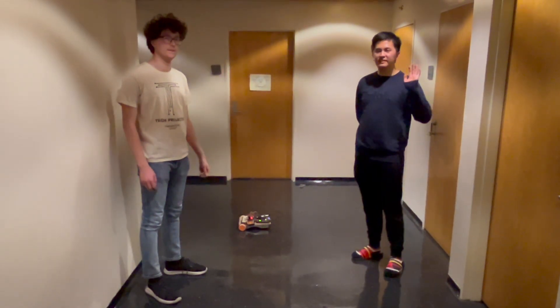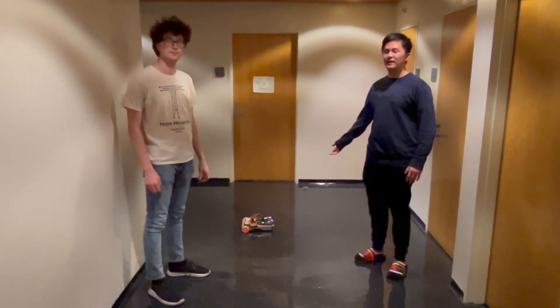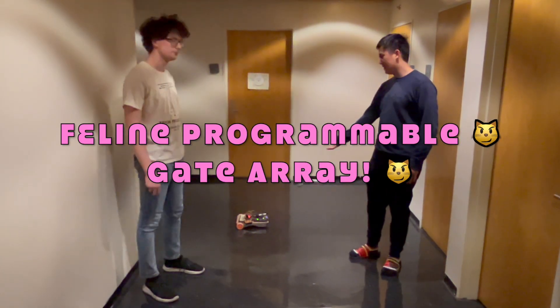Hey everyone, I'm Richard, and I'm Andy, and this is our 6205 final project: Feline Programmable Gate Array.